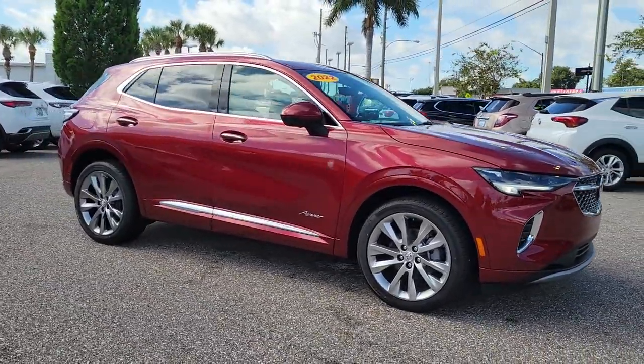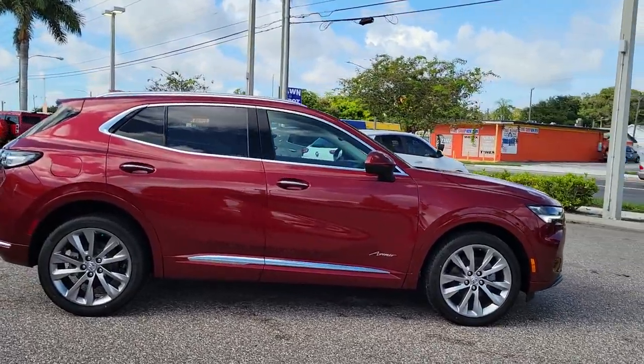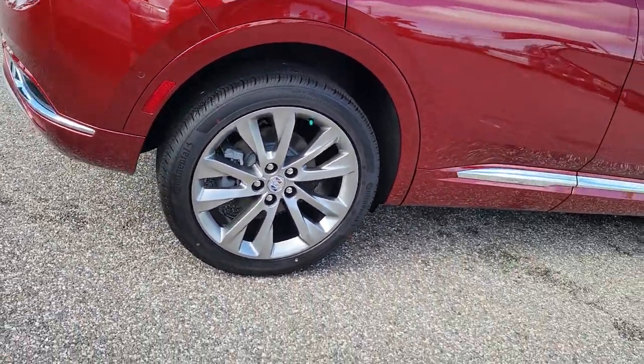You'll have love at first sight with the 2022 Buick Envision — the compact luxury SUV that keeps you connected while you explore your world with confidence.